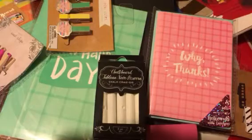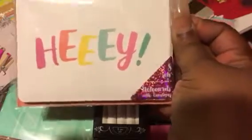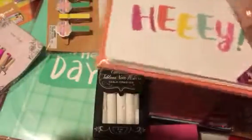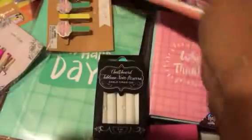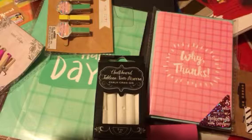Then I have some more cards here and they say 'Hey' — you get eight in the pack. I thought those were cute. Sometimes you just want to drop a little card in the mail just to say hello to someone when you want to reach out and you don't always want to do a phone call.